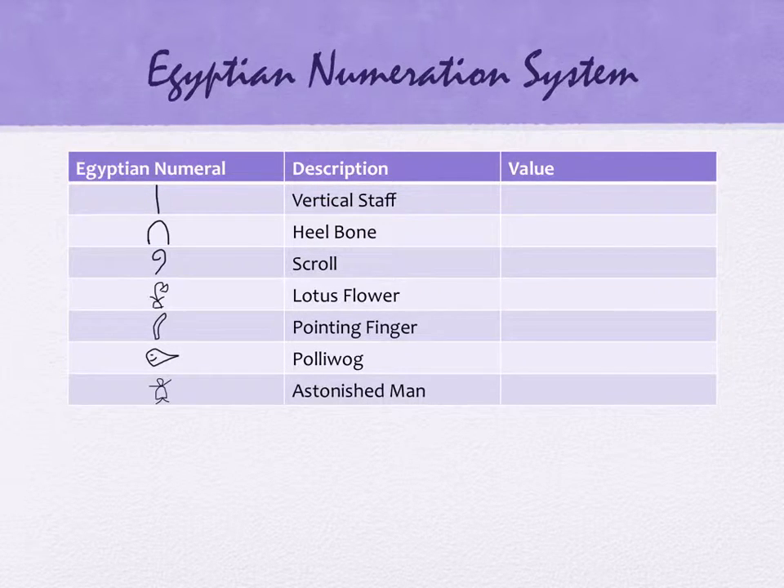These hieroglyphics have different values. When we write down our number five, it means five ones — it's the same kind of idea for them. We write down one of these symbols, and it means a multiple of something. The first one is a vertical staff, and it looks like our number one. Any guess what its value is? One, yes. The next one is a heel bone — it looks like a U to me, but it's a heel bone. It actually has the value 10.